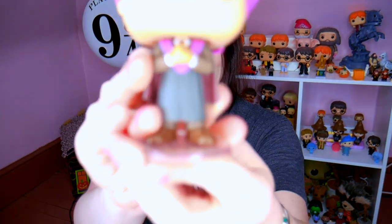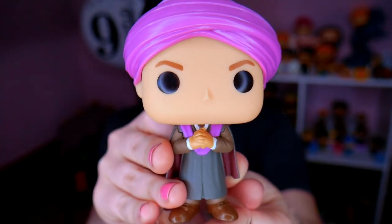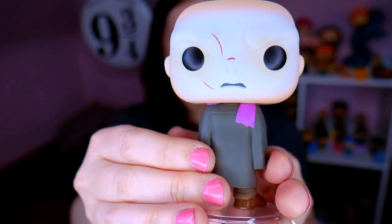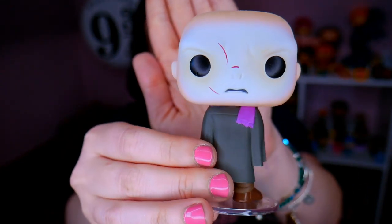And for our number seven, also coming in at $41 value — this one was a New York Comic Con and FYE shared exclusive from 2018. And this is Professor Quirrell. Here's what he looks like normally with his turban on and everything. But if you take his turban off, he has Voldemort's face on the back of his head, which I love so much. I think that is such a cool detail.